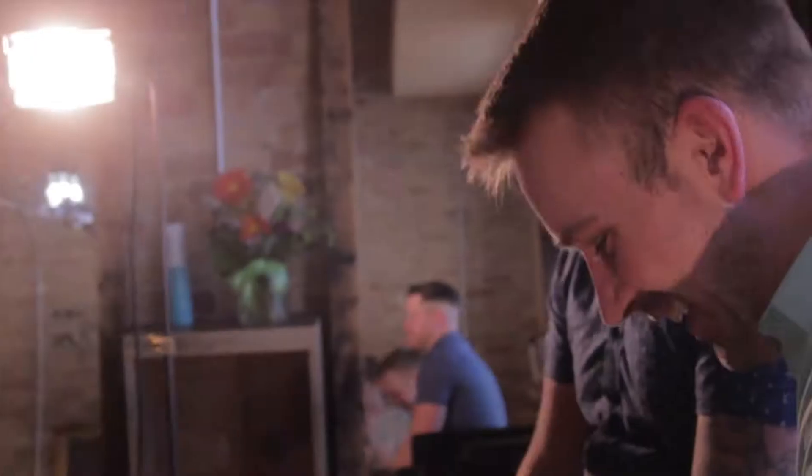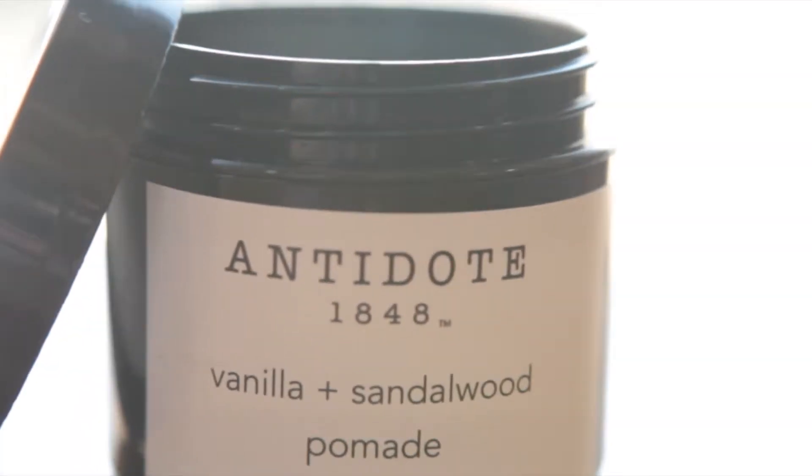Down here at Bold Salon again in Wisconsin and we're gonna check out what you've got today from Antidote. We've got a vanilla sandalwood pomade — it smells delicious. This is a totally different animal. This is the one I use when I know it's gonna be windy and I don't want the hair moving, or if I'm going to a business meeting and want to look a little more spiffy — this is the spiffy juice.